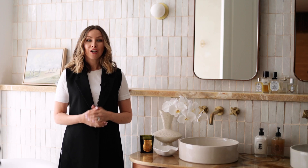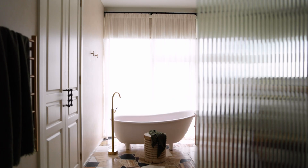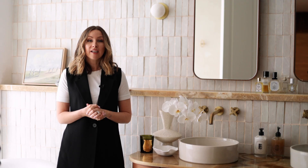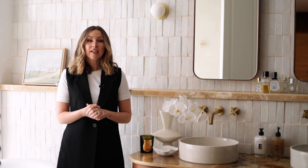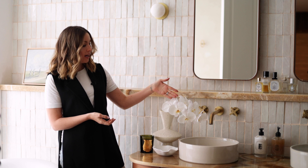Question one is: can you give us some tips for styling a bathroom? I'm so glad that people ask this question because I think bathrooms often get neglected when it comes to styling. It's an afterthought, and bathrooms are used every day in the home. So it's nice to put some effort in and it can be really minimal effort too. So here on my bathroom vanity, I've styled a vase with some flowers, I've got a candle and a ring dish.